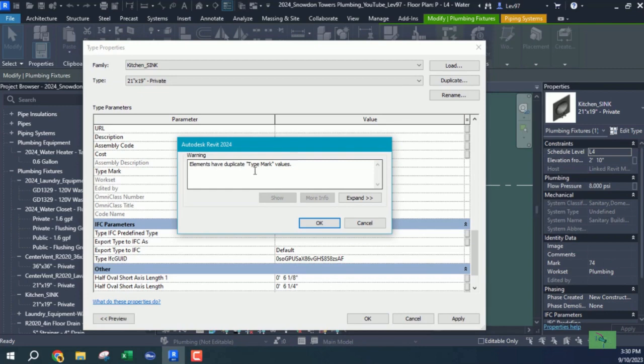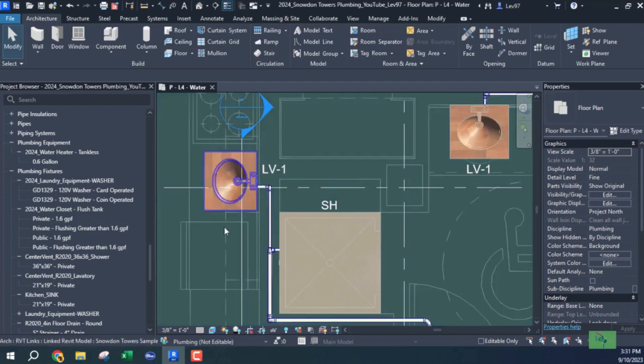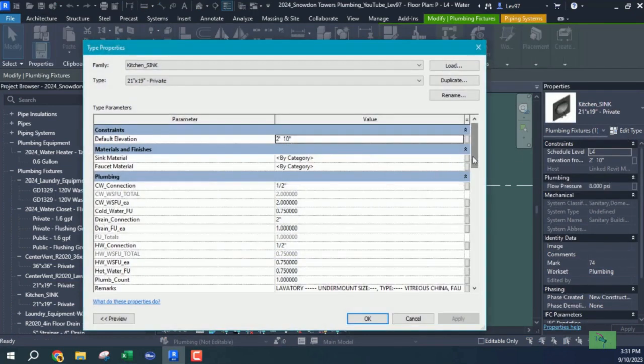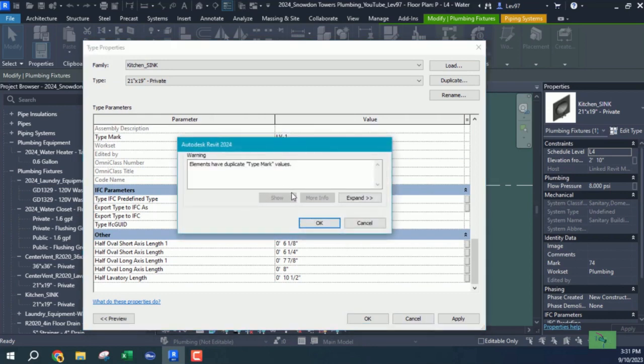You're going to get this warning that says the elements have duplicate type mark values. And you can say, okay, that's not a problem — just put it right here because I've got a deadline on Friday at 10 o'clock and I've got to get these drawings out. So this name on this kitchen sink, LV-1, will give me that error. Let's go back and rename it so we can look at that error again. It's LV-1, and you're on the other side of the building not knowing what this warning is.